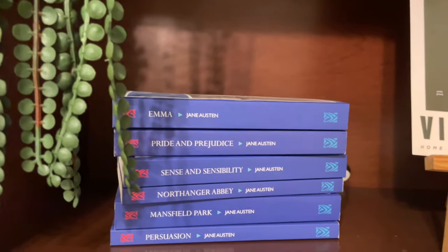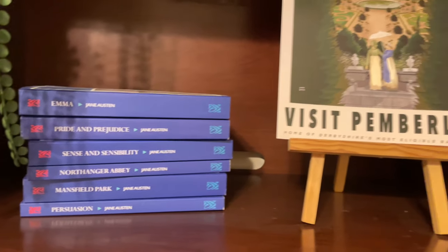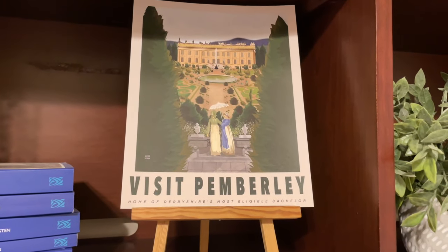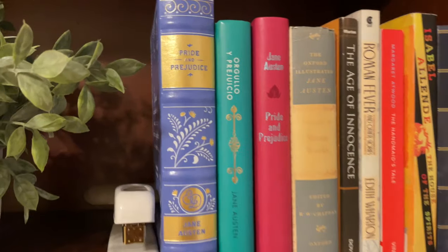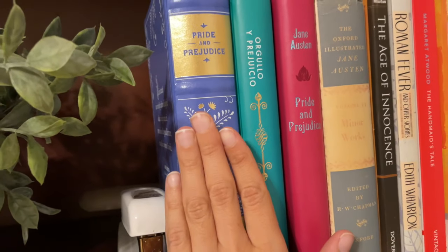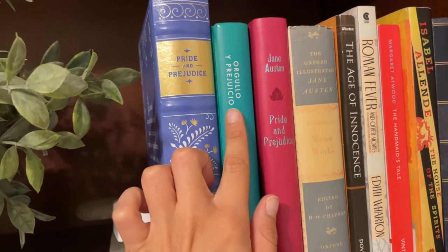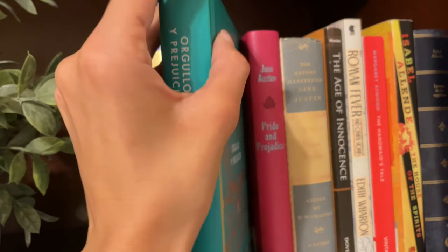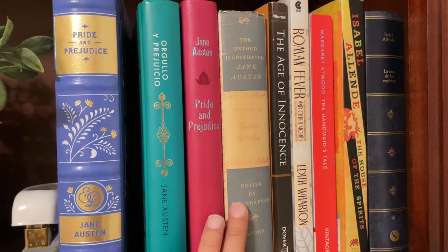And now let's go over to all my favorite books by female authors — these are all classics, I will warn you. First we have our collection of Jane Austen novels along with a really cute Etsy print I bought that says 'Visit Pemberley, home of Derbyshire's most eligible bachelor.' And then more of my favorite book by Jane Austen, Pride and Prejudice — we have this copy of Pride and Prejudice, another copy of Pride and Prejudice, and then Orgullo y Prejuicio, which is Pride and Prejudice in Spanish. And then The Complete Minor Works by Jane Austen.